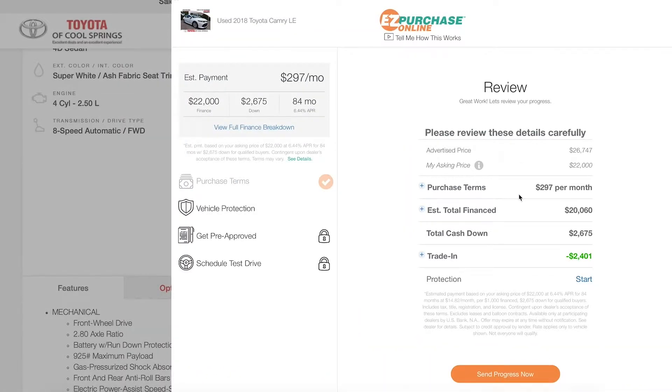For the final step just review all the information carefully and then send your progress and we'll be in touch with you shortly. If you have any questions at all feel free to contact us — we'd love to help you here at Toyota Cool Springs. And remember, it's always time for an excellent deal and an excellent experience.